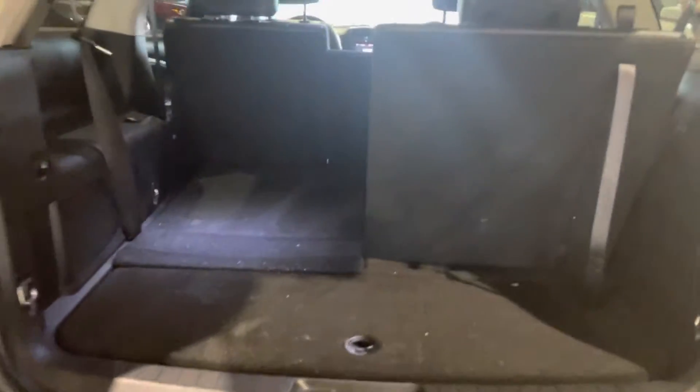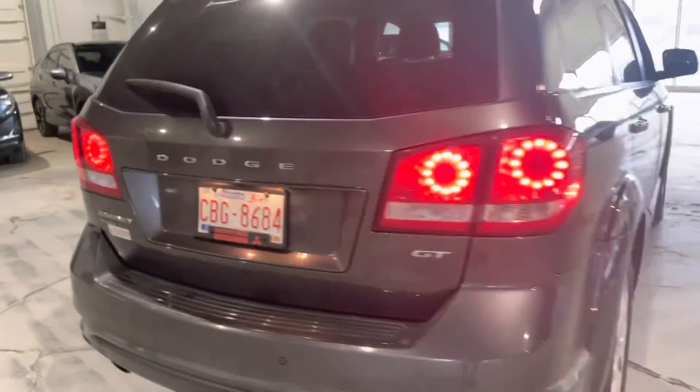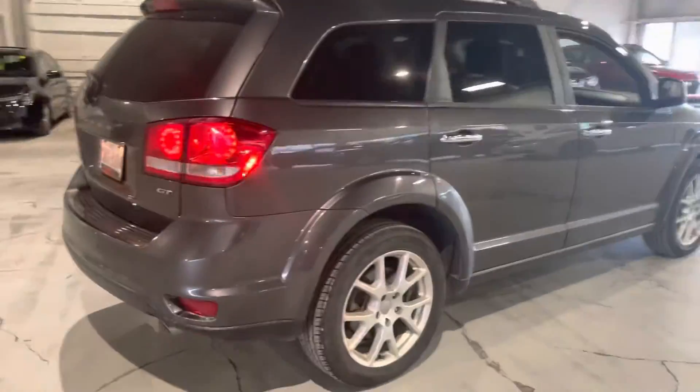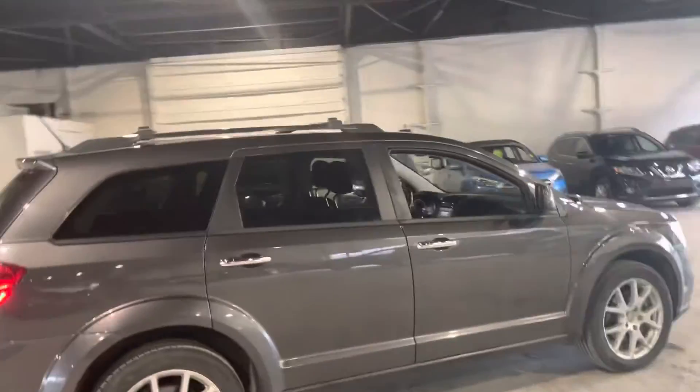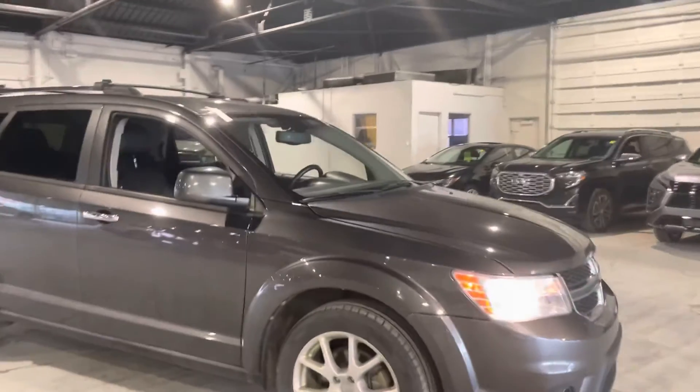Back here you can see all the different storage options whether you keep those seats up or down. They are pretty full seats back here so if you do have an extra passenger or two you have room for them, but it's really easy to keep those folded down and just maintain the storage. We also have extra storage compartments back here. We also have the roof racks right on top, so if you wanted to put a roof box or anything like that, you absolutely can.